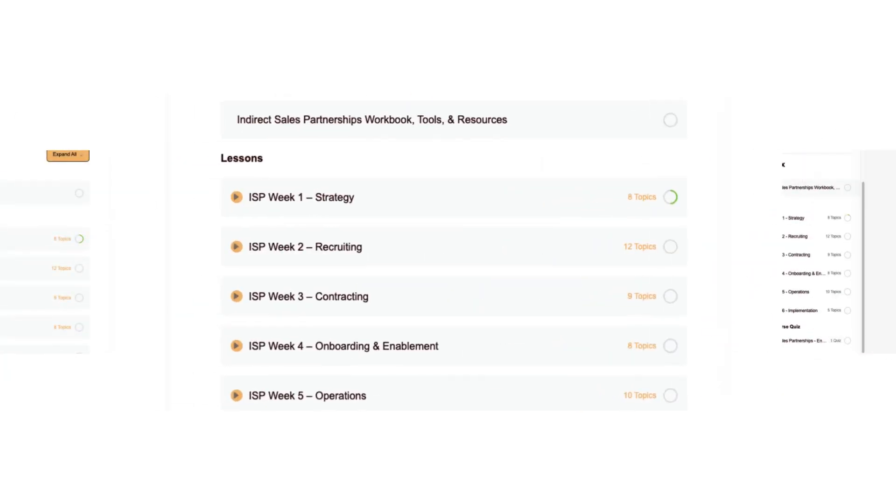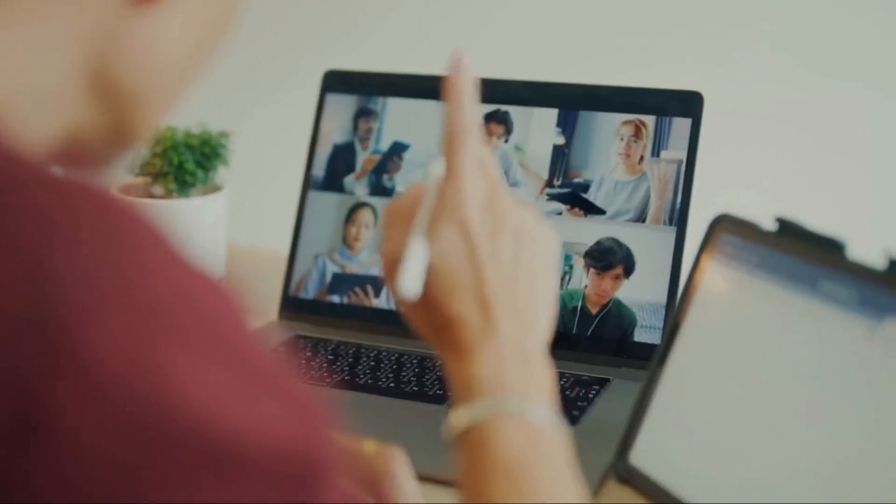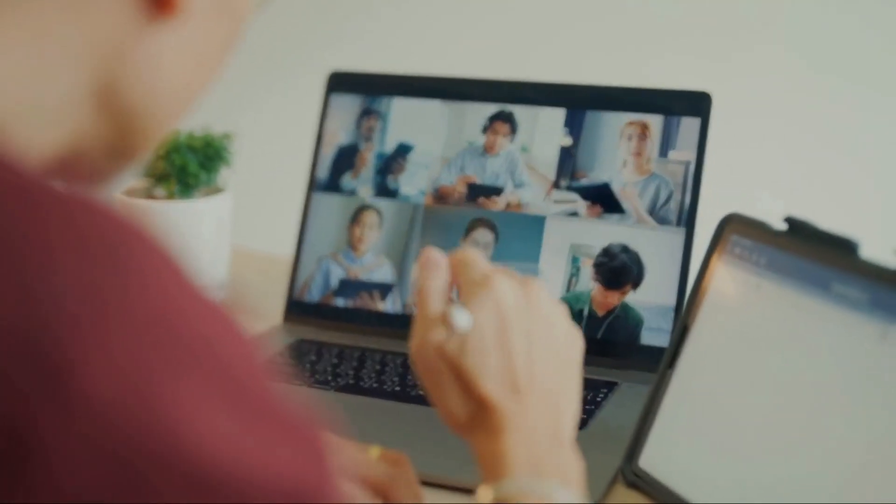Bootcamps are formed into cohorts of 10 partnering professionals from across the world. The Partnernomics Coach guides the cohort through the information-packed topics, facilitating conversations focused on applying the tools, frameworks, and success practices presented in the course content.